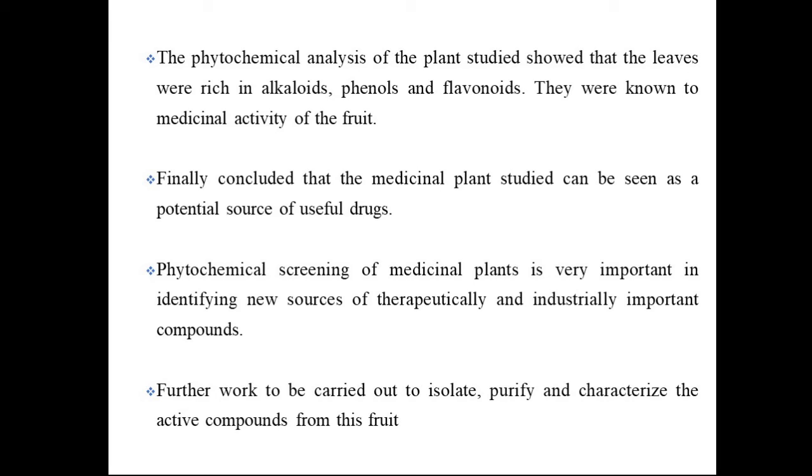These compounds are responsible for the medicinal activity of the fruit. Phytochemical screening of medicinal plants is very important for identifying new sources of therapeutically and industrially important compounds. Further work has to be carried out to isolate, purify, and characterize the active components from this fruit.